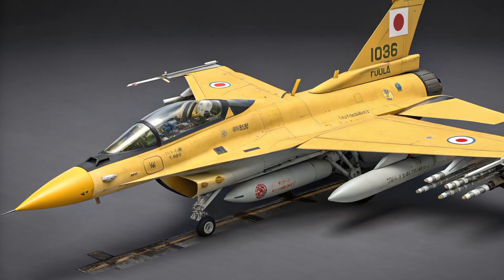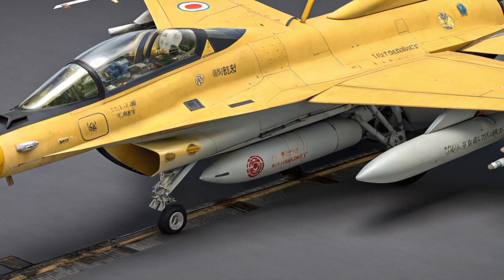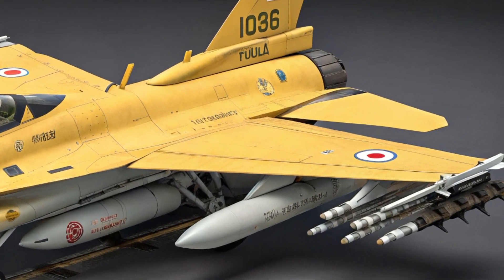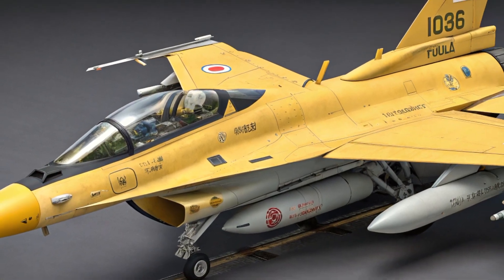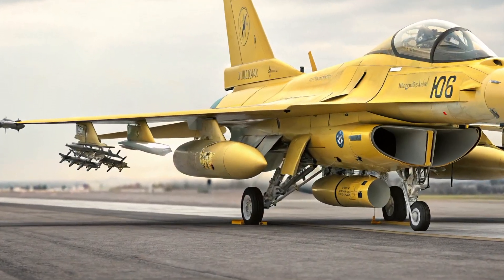Speaking of cost, the 2025 Mitsubishi F2 is estimated to be priced at around US$85 million per unit. While not cheap, this pricing positions it as a competitive alternative to more expensive fifth-generation fighters. For nations seeking a capable multi-role aircraft with cutting-edge technology and dependable performance, the F2 offers excellent value.